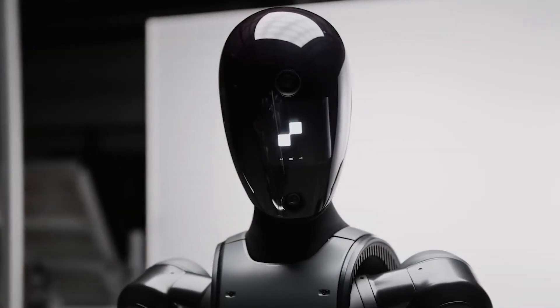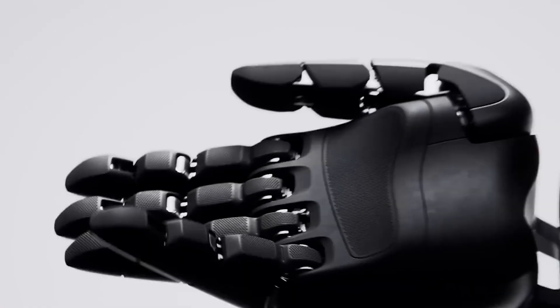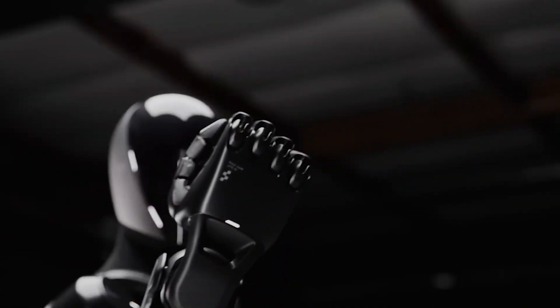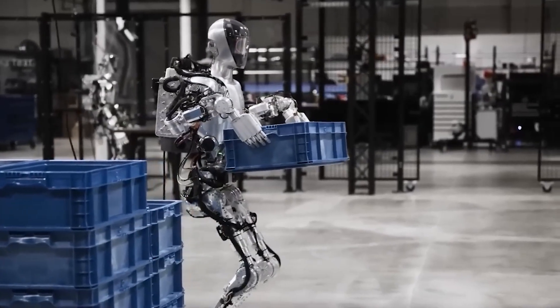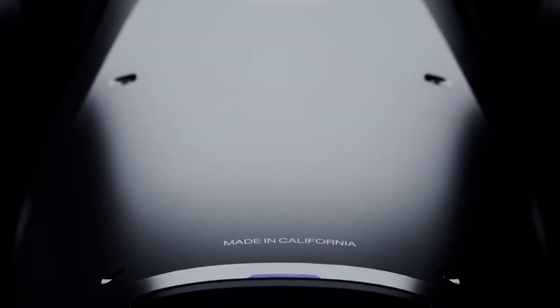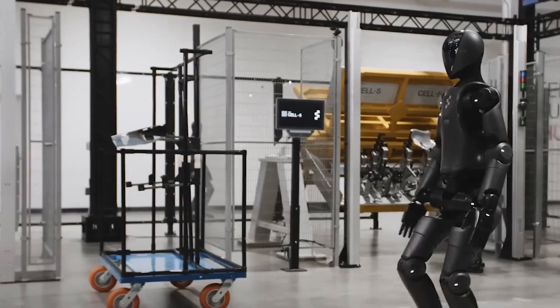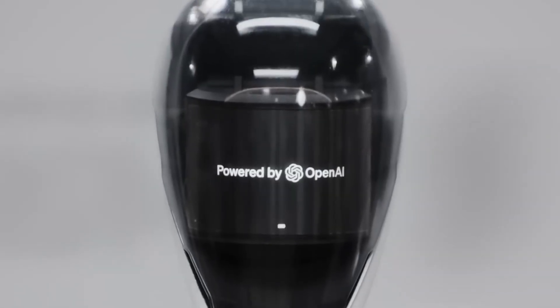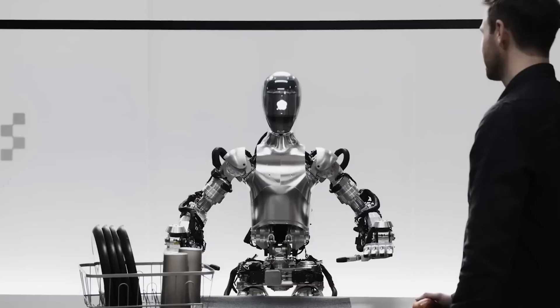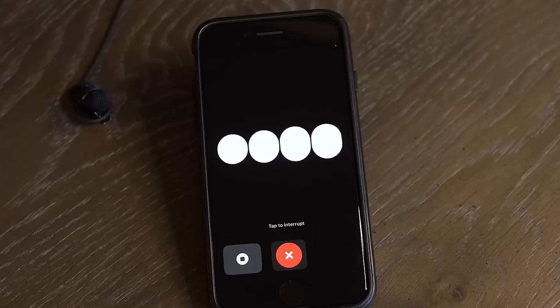One standout scene from the demo features Neo patiently waiting as a woman ties her shoelaces before bending down to pick up an item. This simple action is a testament to Neo's advanced abilities, especially when compared to other humanoid robot companies. Tasks like these, which may seem mundane, have huge implications for assisting the elderly or those with limited mobility, something that could have a profound impact on many lives.